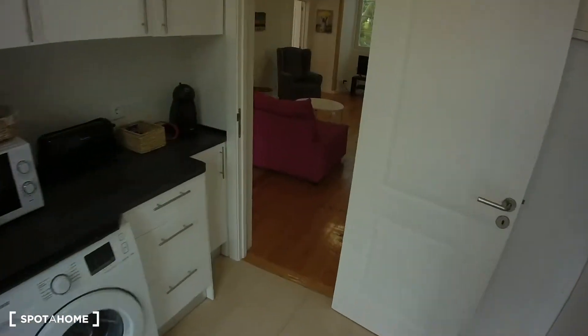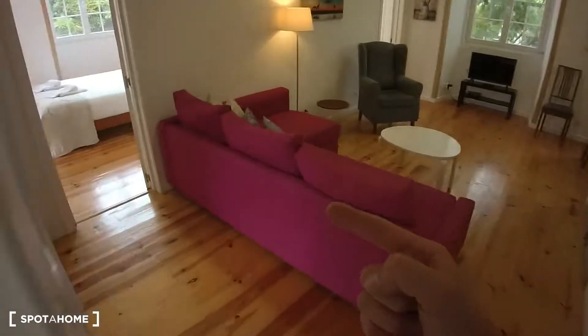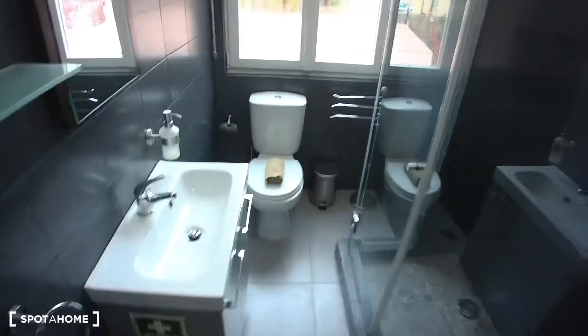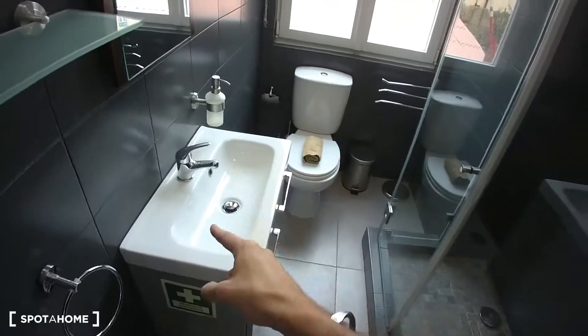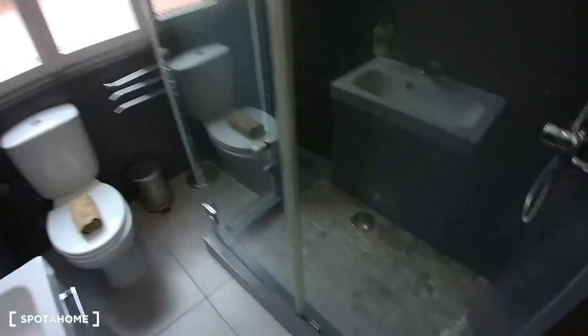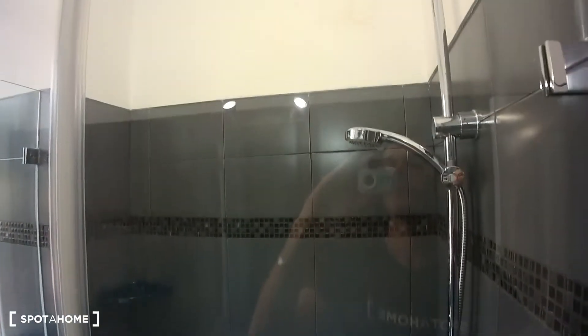Getting back into the house, here on the left we have the master bathroom. The master bathroom is as well pretty big, equipped with sink, toilet, and a big shower right in here.